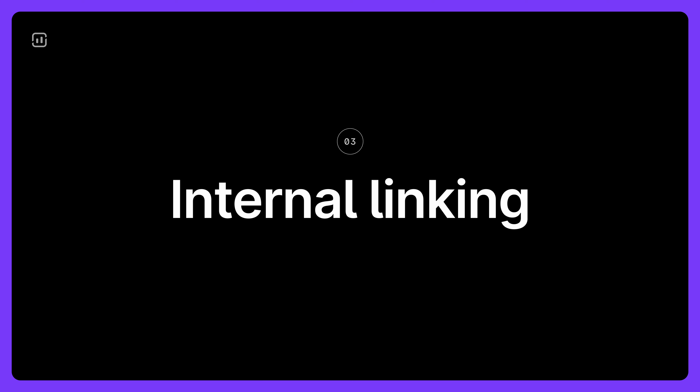Moving on to another strategy that's both simple and incredibly effective: internal linking. It's surprising how many sites overlook this low-effort tactic that can significantly impact your SEO. Internal links spread link juice or page authority throughout your site. This means pages with higher authority can pass on some of that value to other pages.